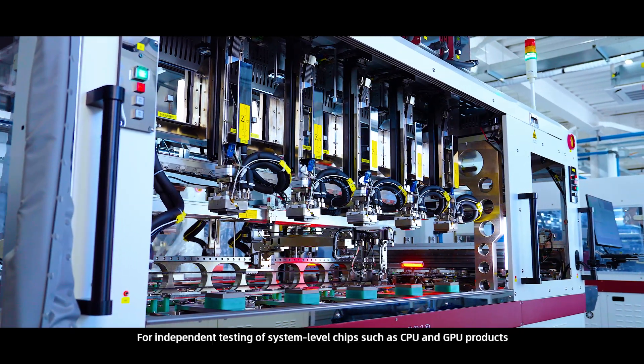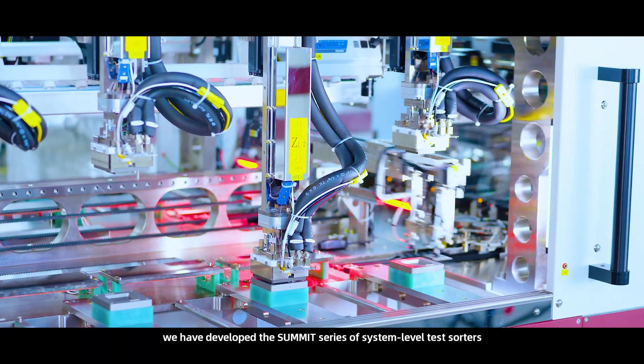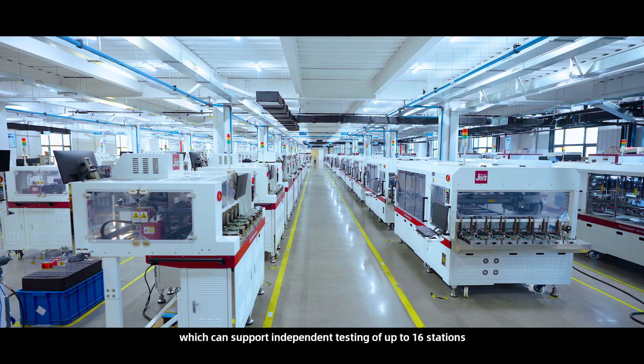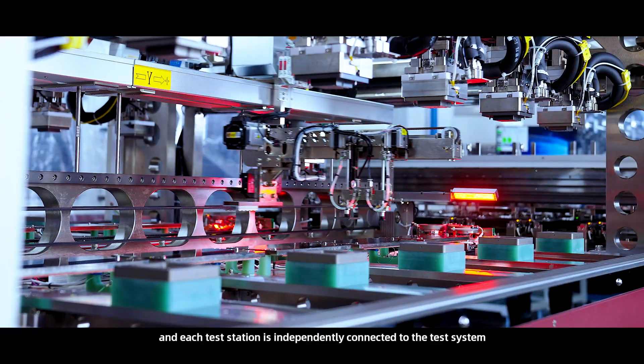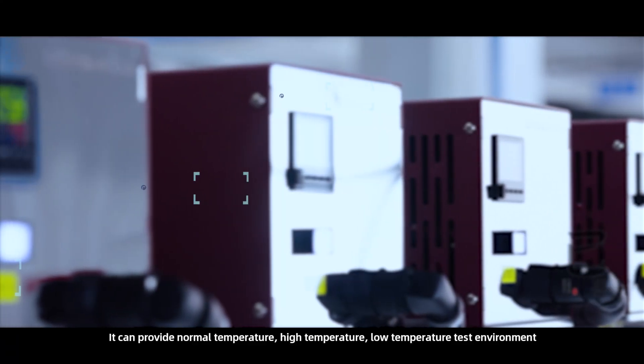For independent testing of system-level chips, such as CPU and GPU products, we have developed the Summit series of system-level test sorters, which can support independent testing of up to 16 stations, and each test station is independently connected to the test system.